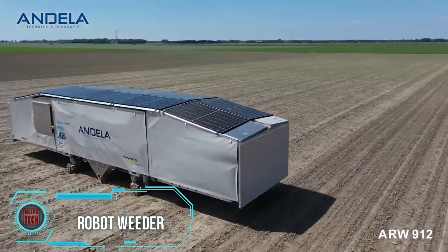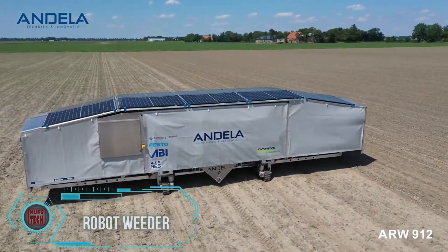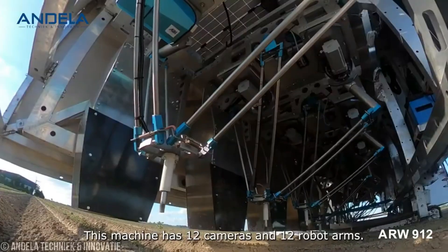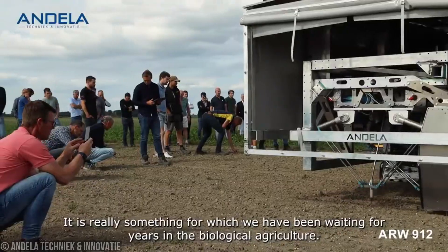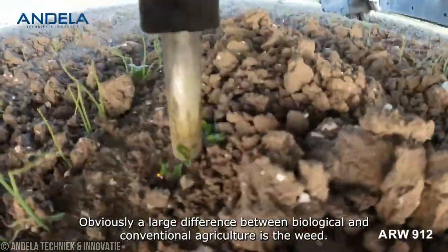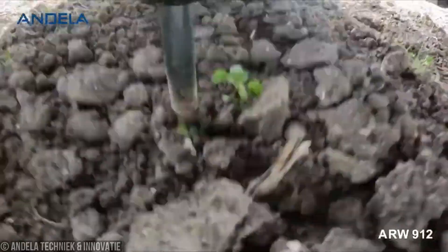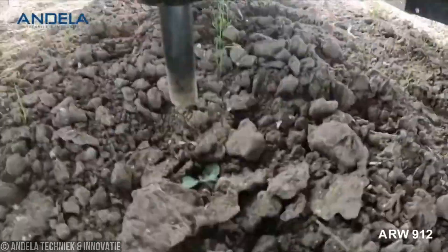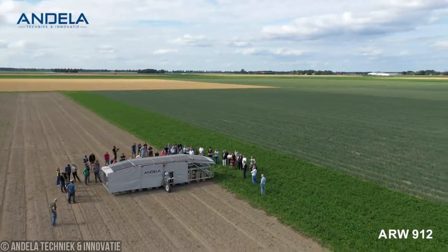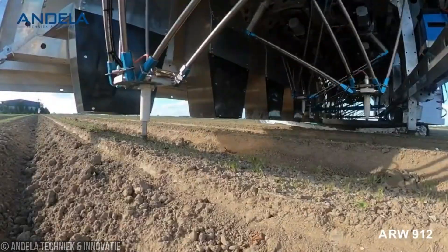Here's something super cool — the Andila Robot Weeder ARW 912. Imagine a fully robotic weeding machine that zaps those pesky weeds away like magic. This bad boy is autonomously driven, meaning it can navigate through your fields all on its own. Armed with sophisticated algorithms and heat detection, it can sniff out and eliminate various weeds in different crops and field conditions. It's got 12 weeding units that can be adjusted to tackle weeds at different distances, giving you precision like never before.